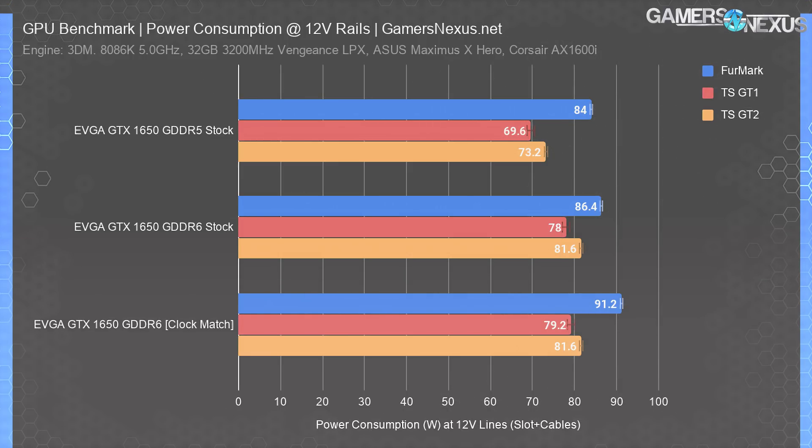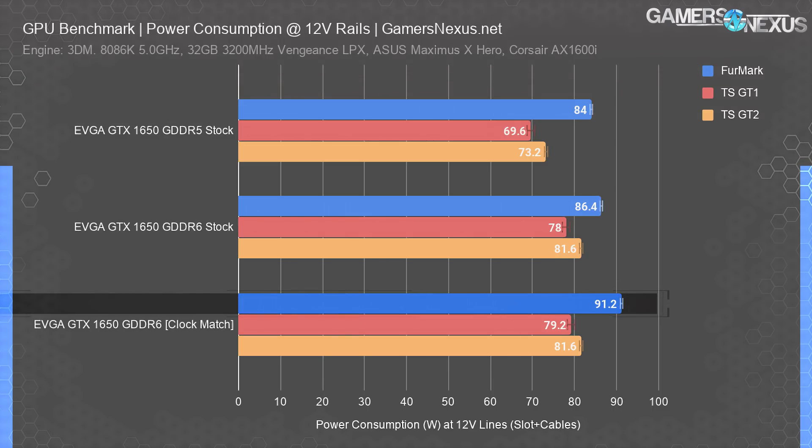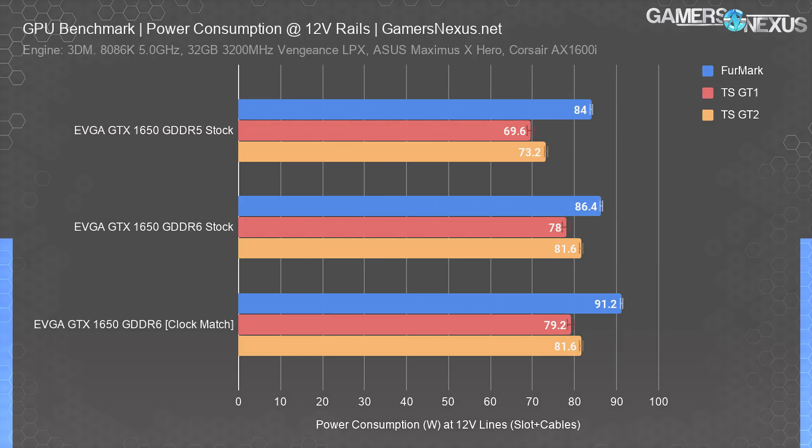The last chart is a quick power test. We took power consumption at the PCIe slot and at the PCIe 12-volt cables with a custom interposer and hardware monitoring. The stock GTX 1650 with GDDR5 drew about 84 watts in Furmark, compared to about 86.4 watts with the G6 card — within tolerance of potential error. It was about 91 watts when clock-matched, so there is an increase. More interestingly, the PCIe slot only ran about 12 watts on the 12-volt lines for the GDDR5 card, while power was balanced more evenly between slot and cable for the GDDR6 card — a difference of 1 amp on the original to a split of 3.4 to 3.8 amps on each for the newer card.